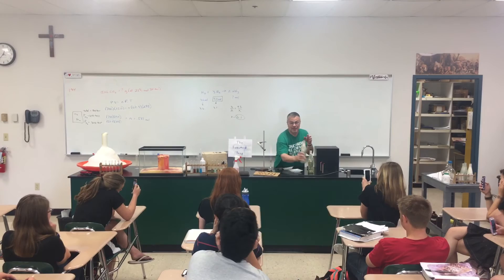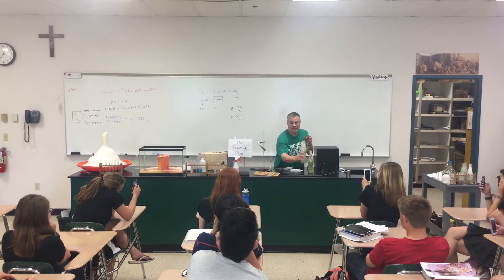Four spatulas, three glass plates, two loud explosions, and a look at an STP.